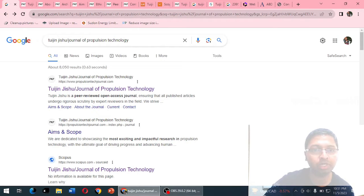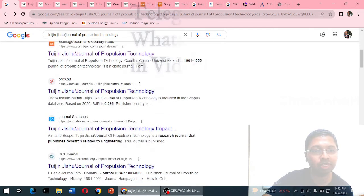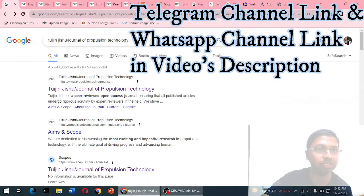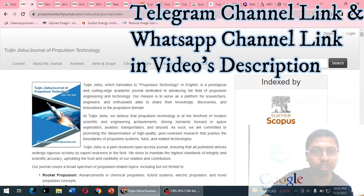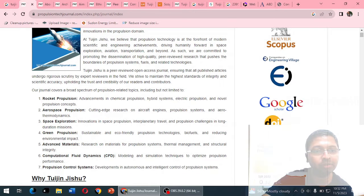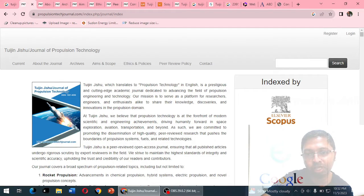When we search on Google, the first result comes from propulsiontech journal dot com — this appears to be the only relevant journal website, so we believe it is the genuine one. We can also see search results from Scopus, Scimago Jr, and other indexing databases. The journal website lists topics including rocket propulsion, aerospace, space, green advanced materials, computational fluid dynamics, and propulsion control systems.